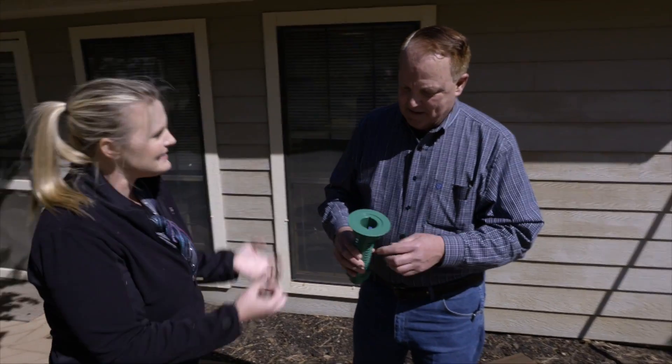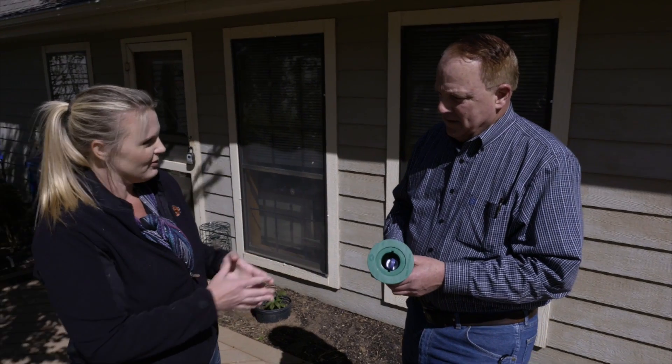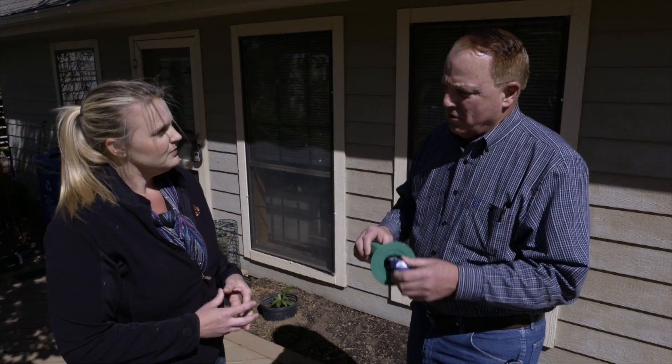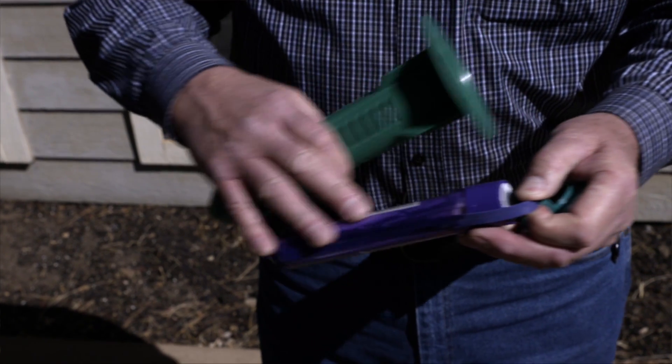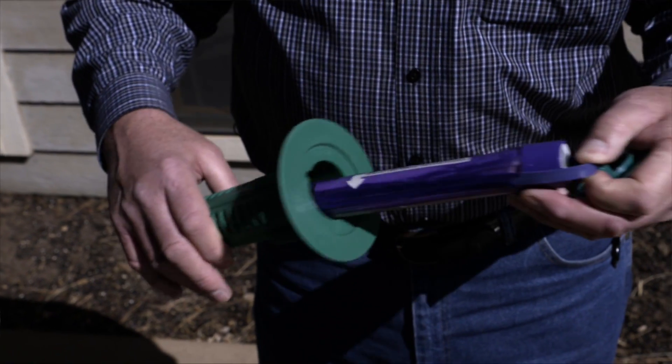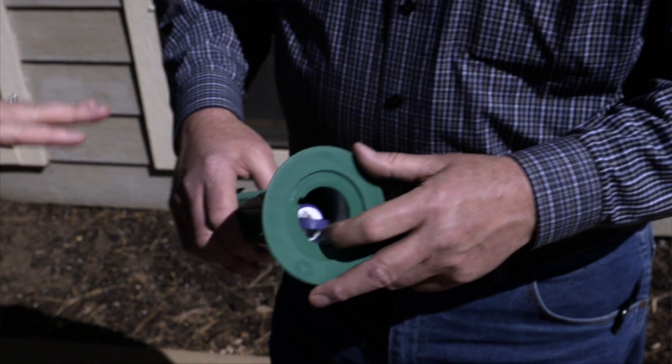We're not actually enticing termites to come towards our house with these baits — they've changed it a little bit. These do not attract termites; they're cellulose-based. So once the foraging workers find these, they'll feed on it and take it back to the rest of the colony and feed their colony mates.